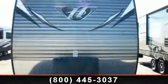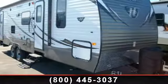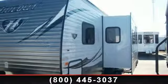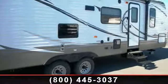Travel in style with this 2014 Keystone Hideout 28BHS. Whether you are planning on vacationing, adventuring, or just relaxing, this travel trailer does it all. This unit is perfect for those looking to maximize fuel efficiency but maintain all of the conveniences of a well-appointed, feature-packed RV.